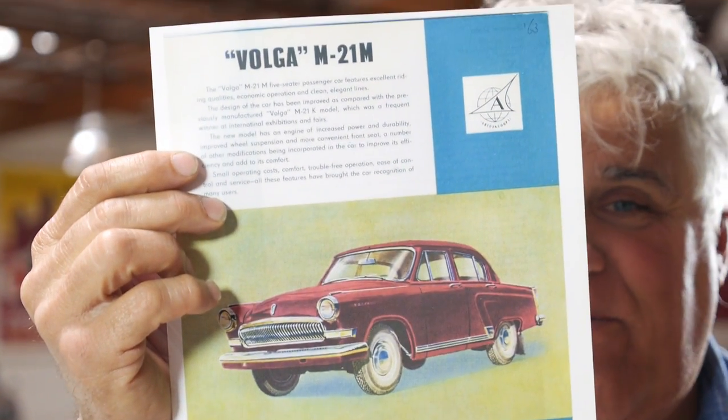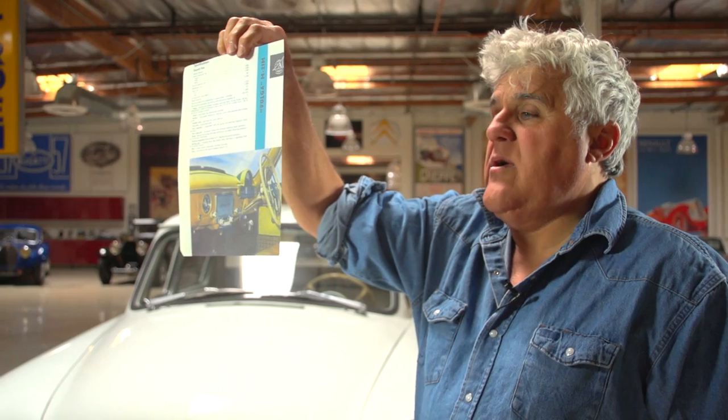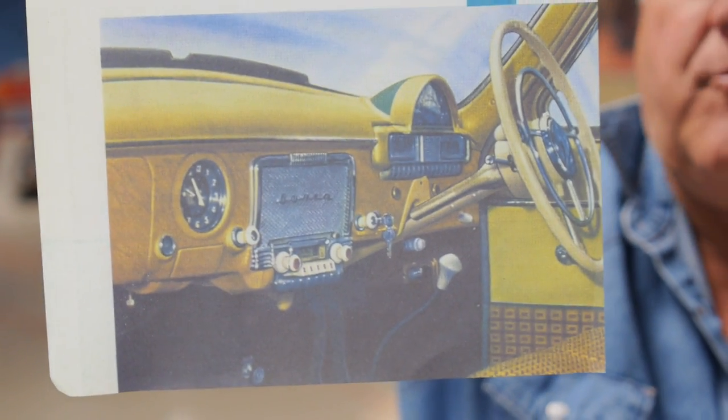I have a brochure in color — take that, Western Imperialist Pig. And there's all the specs on it right there. This model's got a stick shift — look at that, so that's pretty sporty.